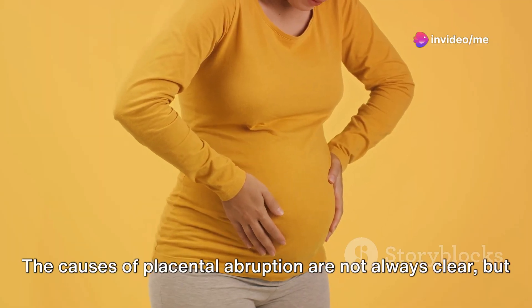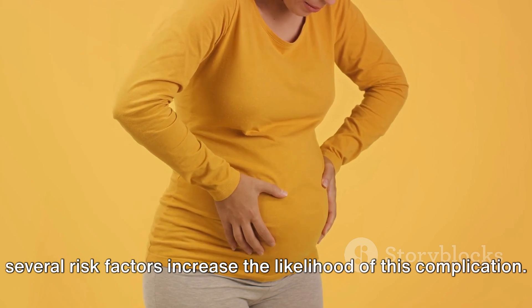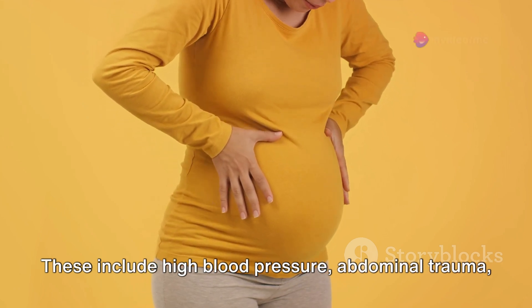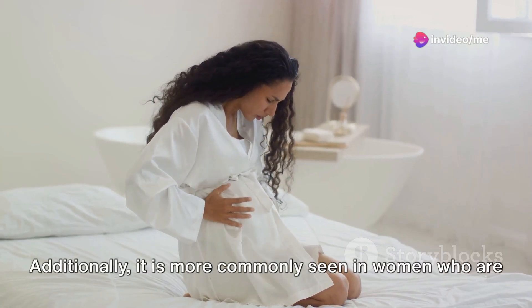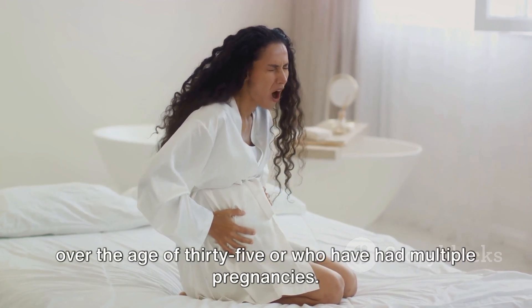The causes of placental abruption are not always clear, but several risk factors increase the likelihood of this complication. These include high blood pressure, abdominal trauma, previous occurrences of abruption, smoking, and substance abuse. Additionally, it is more commonly seen in women who are over the age of 35 or who have had multiple pregnancies.